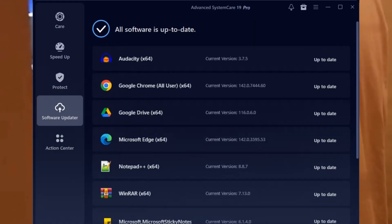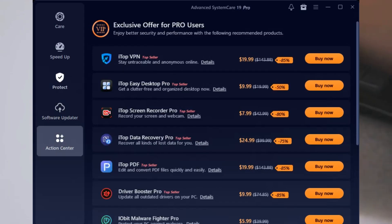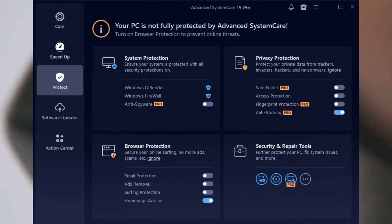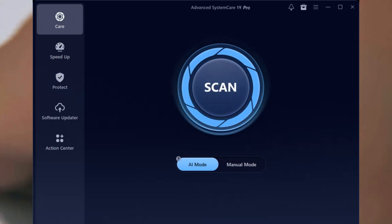Let's break down the magic. First up is One-Click Care — you literally hit one button and it scans for junk files, registry errors, privacy traces, and startup slowdowns all at once. Super simple.